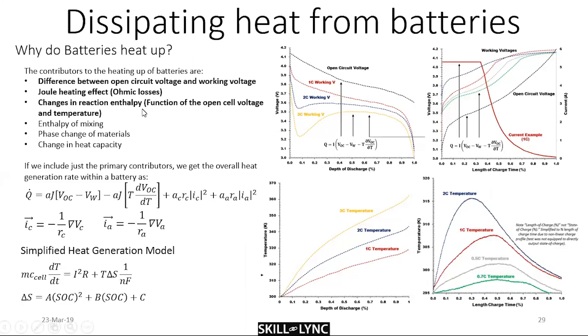There are also ohmic (I²R / Joule heating) losses. Because actual reactions are involved, there are changes in reaction enthalpy and entropy — one side wants to proceed in one direction more than the other. There's also enthalpy of mixing due to diffusion in both electrodes and ion dispersion into solution, and in some batteries there are phase changes when gases are liberated.